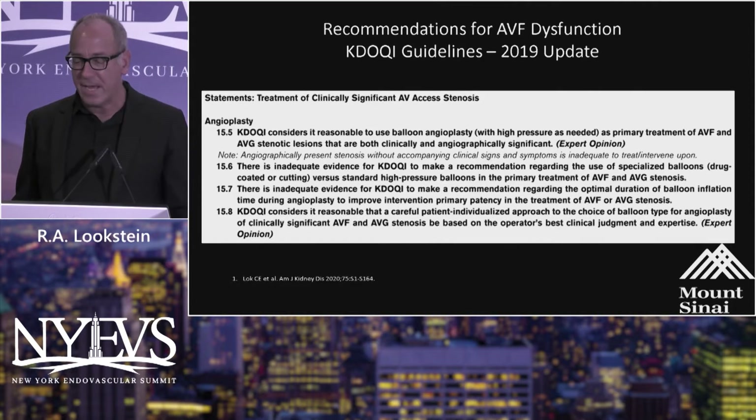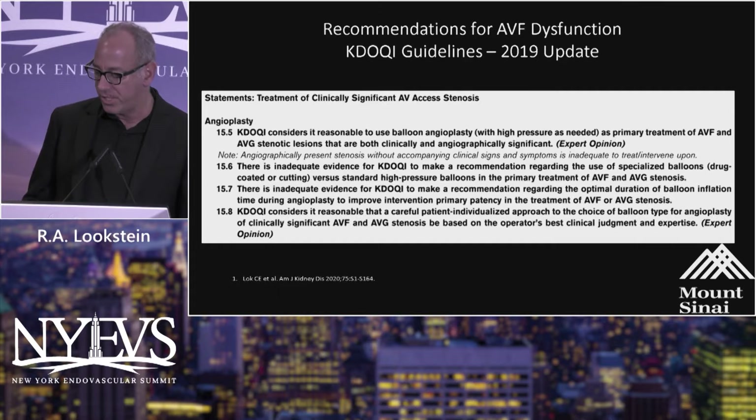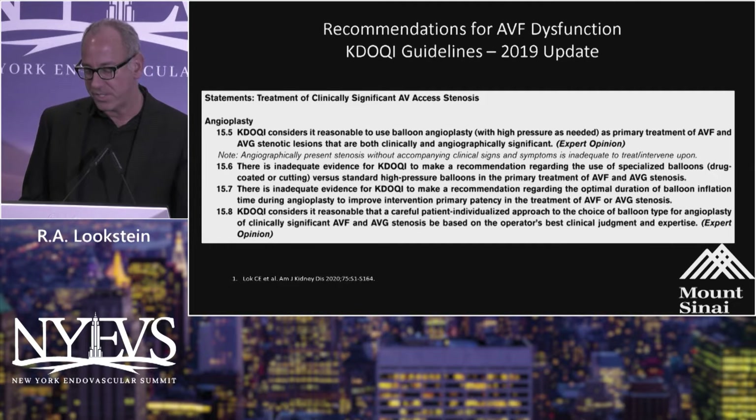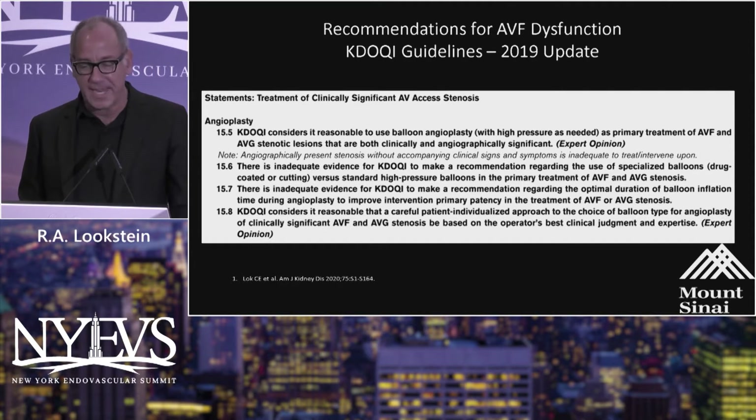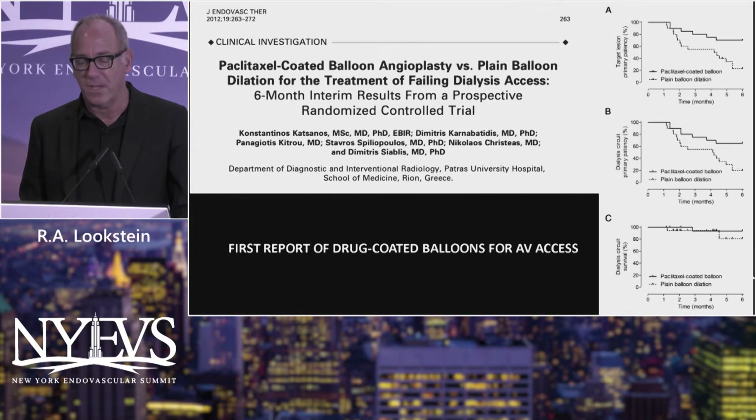Very briefly, the recent Kaidochi guidelines, which looked at what tools and technology should be used for arteriovenous fistula maintenance and arteriovenous graft maintenance, essentially demonstrated that there's inadequate evidence to recommend the use of any specialized balloons — either drug-coated or cutting balloons — for dialysis maintenance. There simply isn't enough data.